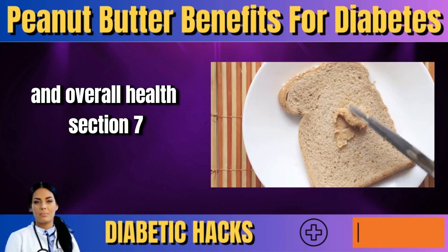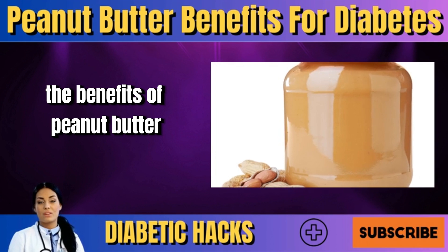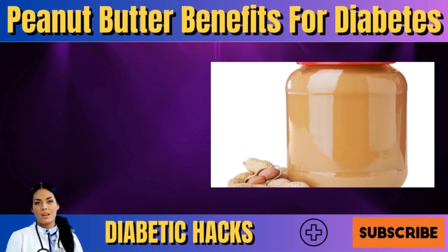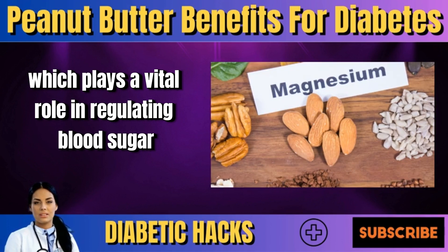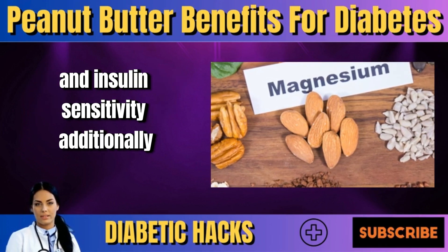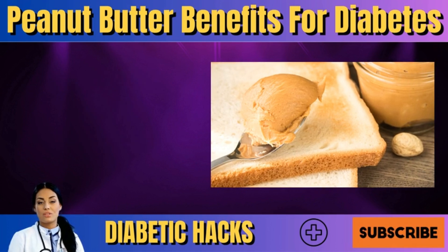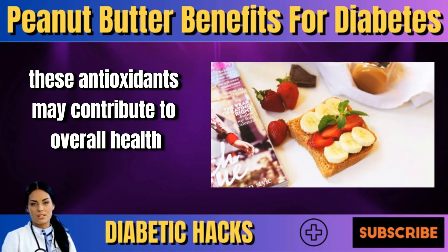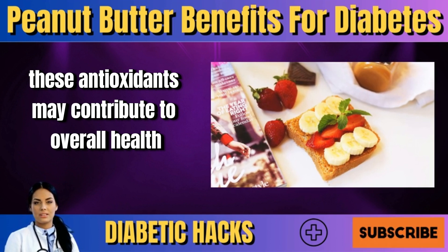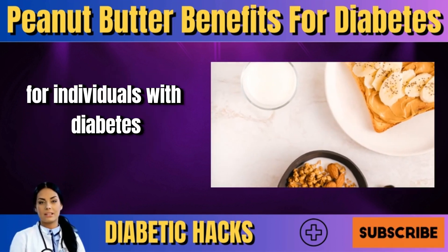The benefits of peanut butter extend beyond blood sugar control. Peanut butter is a good source of magnesium, which plays a vital role in regulating blood sugar and insulin sensitivity. Additionally, peanut butter contains antioxidants that help protect the body from damage caused by free radicals. These antioxidants may contribute to overall health and well-being, which is especially important for individuals with diabetes.